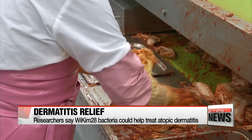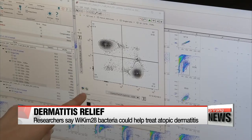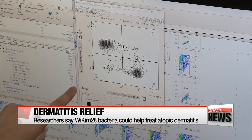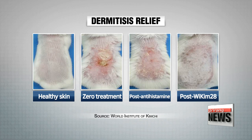In their study, the research team from the World Institute of Kimchi fed a group of mice infected with atopic dermatitis a course of kimchi with the lactic acid bacteria Wysella siberia wikim-28. After 45 days, they found that the bacteria had helped reduce swelling and inflammation by 40 percent.